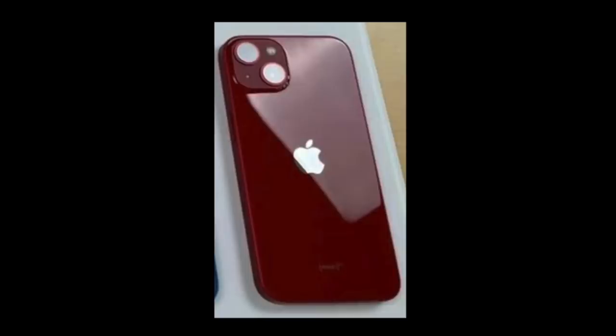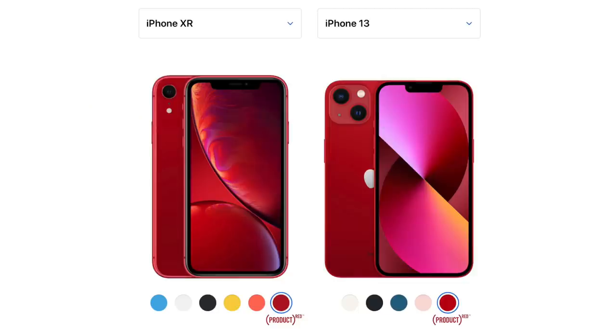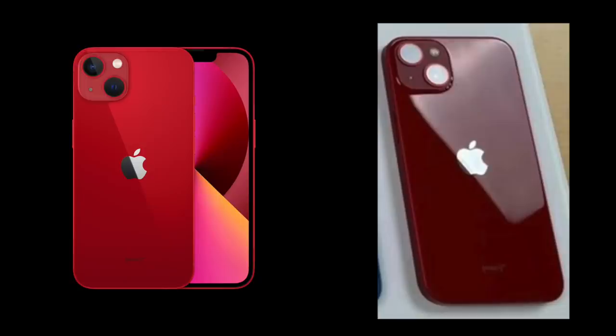Then we get to the red, and this looks as good as the renders. It's a very dark red, very synonymous with the XR red. I'm glad Apple's finally giving us proper reds with the regular iPhone.